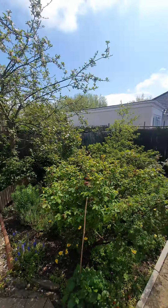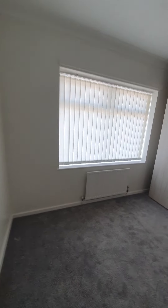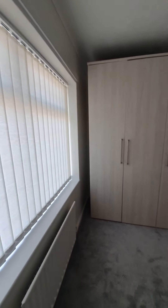So walking into the property — nice size entrance hall. On our left we have the second bedroom. You do have room for a double in here or a single, and it could also be used as a home office if you wish.